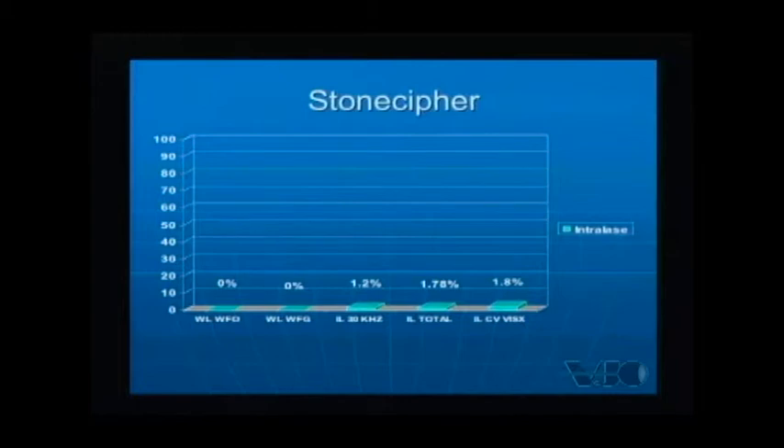Dr. Stoneseifer shares data from his own practice using the wavefront-optimized and wavefront-guided platforms with the IntraLase. With the Wavelight wavefront-optimized and wavefront-guided platforms on the IntraLase, he has yet to enhance a patient. His IntraLase 30 kHz enhancement rate is 1.2%, and overall 1.78%. The IntraLase with the Custom Vue platform is similarly 1.8%. The 60 kHz platform data is still maturing as patients haven't yet reached one year of follow-up. Overall, the IntraLase has taken his enhancement rate from nearly 4% down to 1%, which is a huge savings in terms of practice throughput.